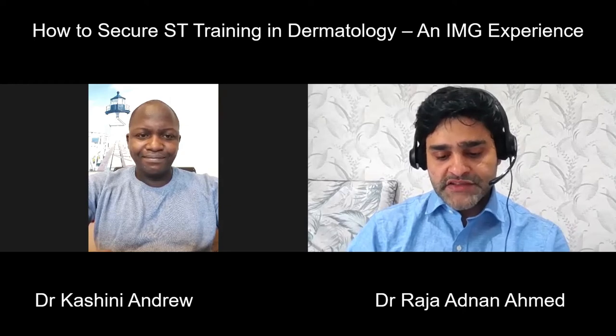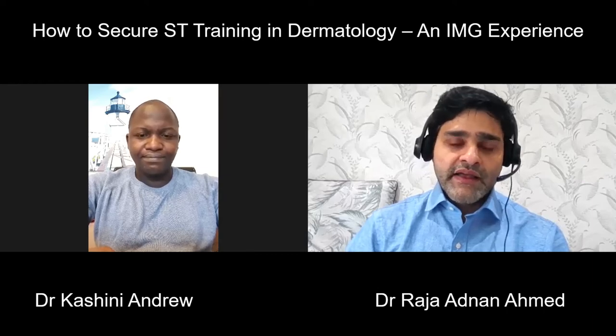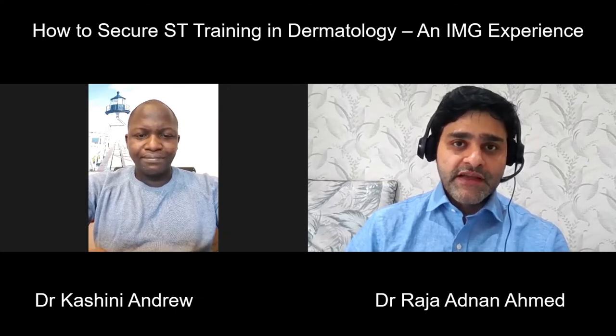Dr. Andrew is originally from Nigeria and came to the UK in 2018. He then secured a core medical training, which was obviously followed by an MRCP exam. And now he has been able to secure his training in dermatology. So Dr. Andrew, thank you very much for joining me and giving us your time.